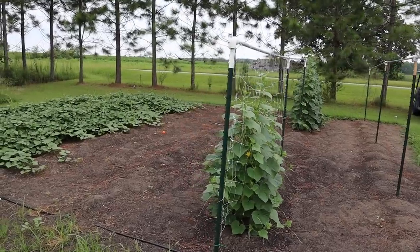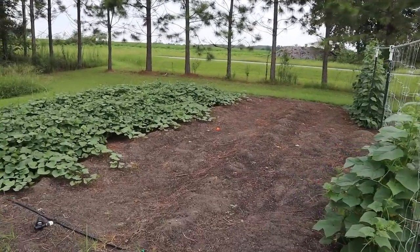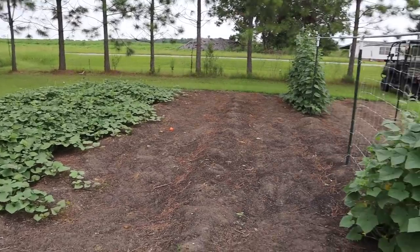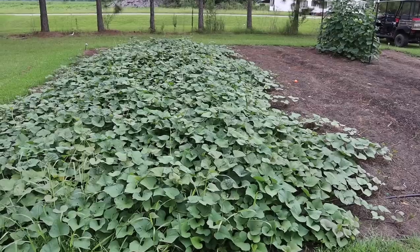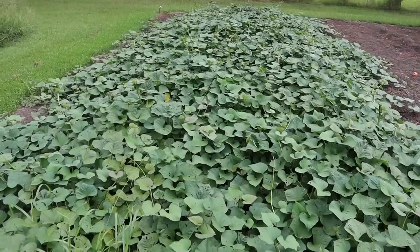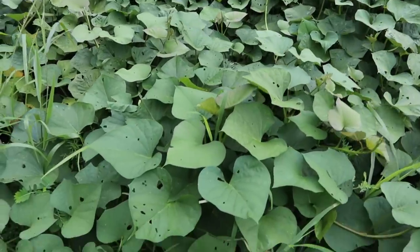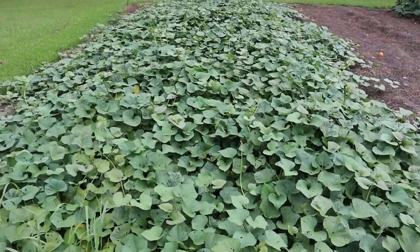This is one of the three established no-till garden plots that we have, and we don't have a whole lot growing in here at the moment. But what we do have growing in here is looking absolutely phenomenal. On this side of the plot we have two rows of Orleans sweet potatoes. Although it kind of looks like one contiguous jungle at this point, we are getting a little bit of pest pressure on some of those leaves, but besides that these look great.